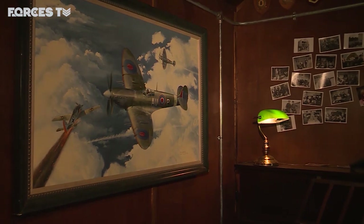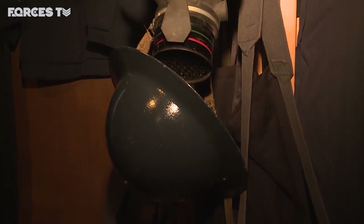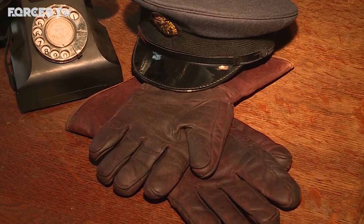What we're really hoping with the dispersal hut is that when people walk through the door, they really feel as if they are in the 1940s. We've recreated this as much as possible with authentic items from the era. And people are not just turning up for a flight — they are turning up to be dressed in the outfit and to feel as though they are one of those young men in the 1940s that was about to learn to fly and go off to war.